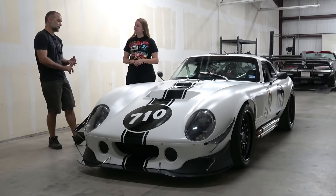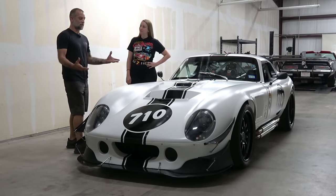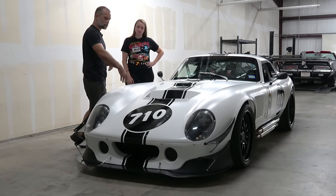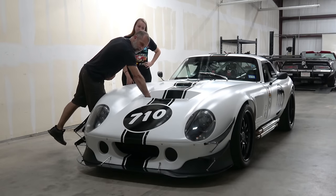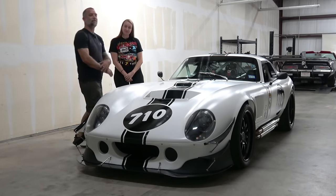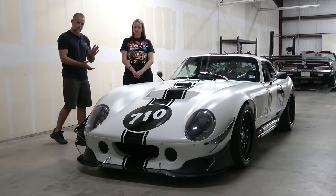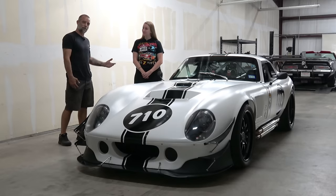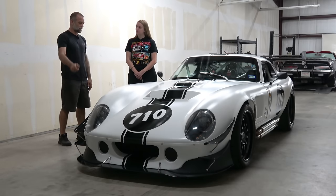Adjustability was key on this car. It has Rytec dual-adjustable coilovers with remote reservoirs. You can adjust compression, rebound, high-speed, and low-speed damping right here by reaching in and doing a couple of clicks — no need to raise the car, open the hood, nothing. The same applies to the rears; you can access them without doing anything to the car. You come into the pits, make some quick adjustments for stiffness, and get right back out there.